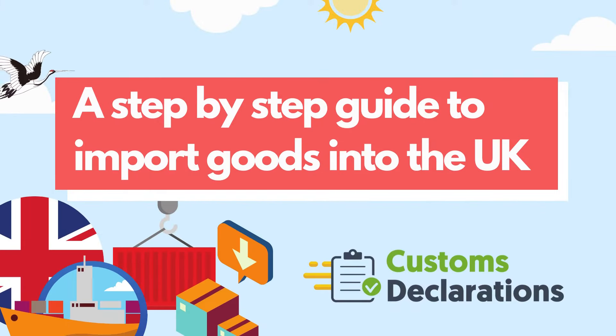This is a quick guide on bringing goods into the UK from any country, including how much tax and duty you'll need to pay and whether you need to get a license or certificate.